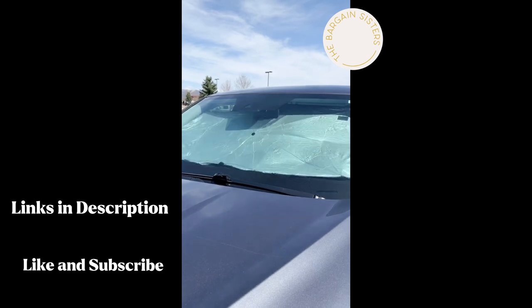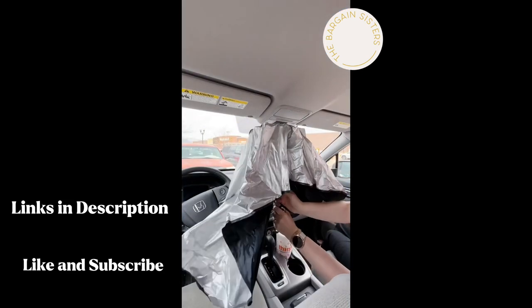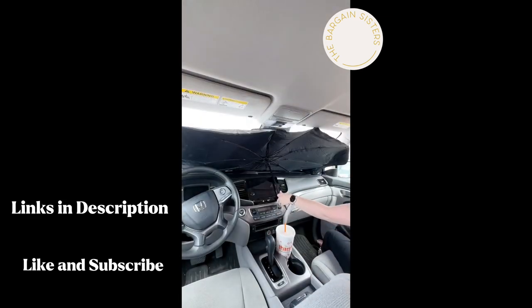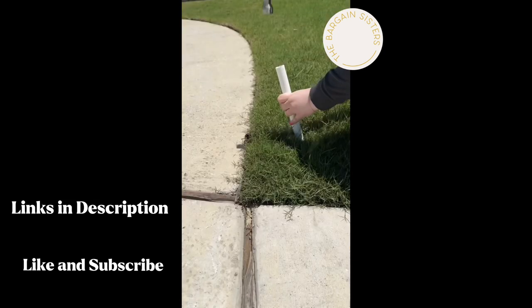If you have sun where you live and you don't like getting into a hot car, you definitely need this windshield umbrella. It's easy to set up and take down, protects from UV rays, and makes it so your car isn't so hot.